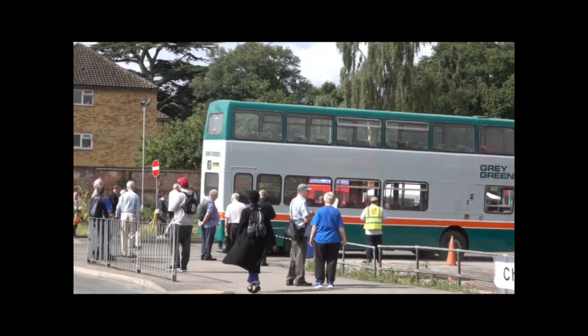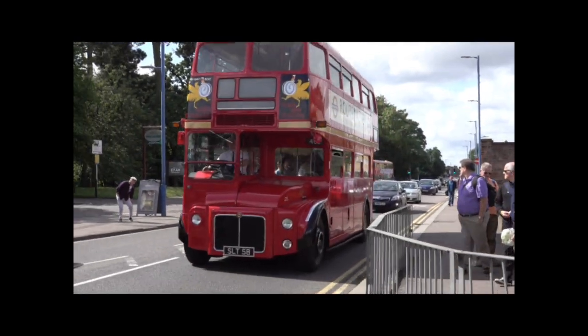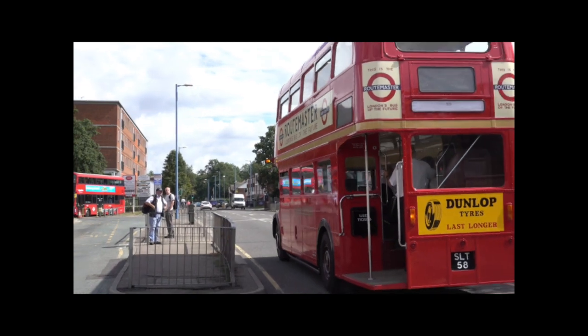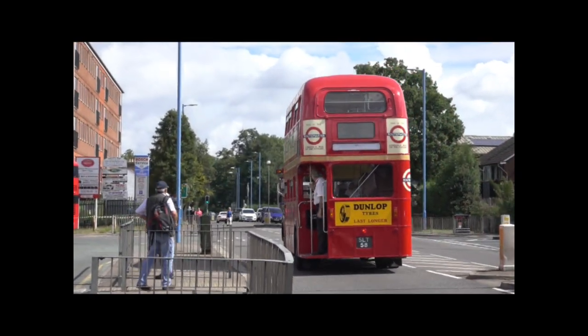And here we see arriving at Potters Bar, RML3 — one of the first three Routemaster buses built, with the slightly different radiator at the front. Registration number SLT58, delivered new in 1957.